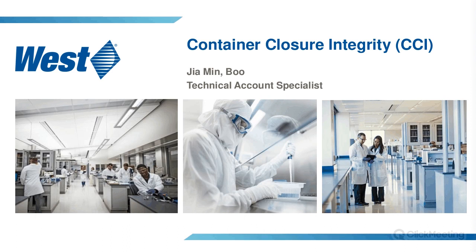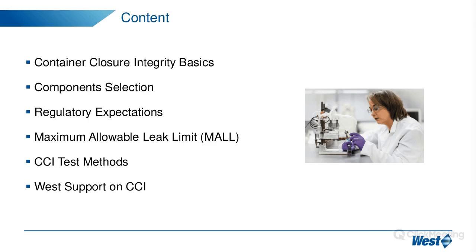Thank you, Ankit, for the kind introduction. For today, I will be going through the hot topic of container closure integrity — I'll be using the short form CCI — which is gaining more and more interest and importance, especially in the regulated market. The content today covers the basics of what CCI is about and some considerations for selecting the components that make up our package.